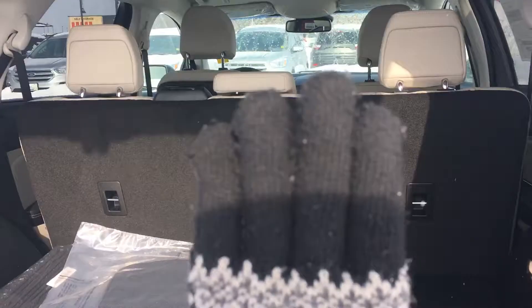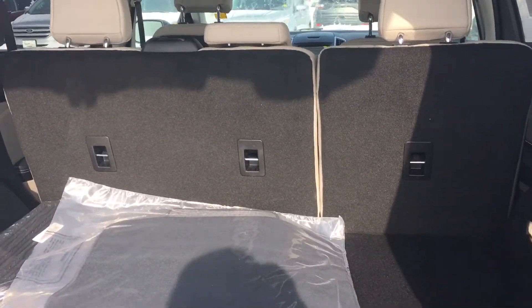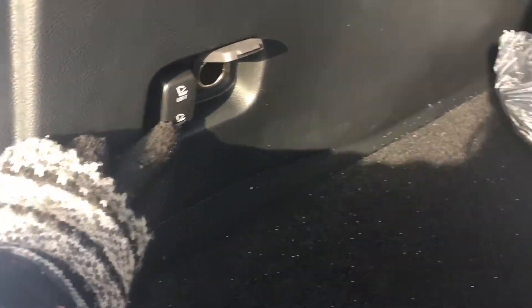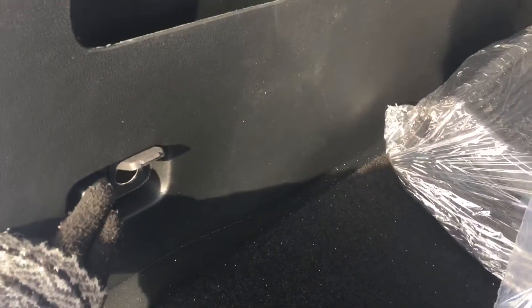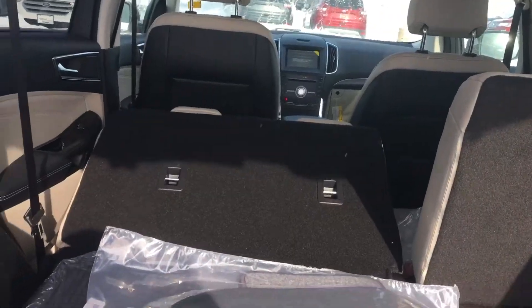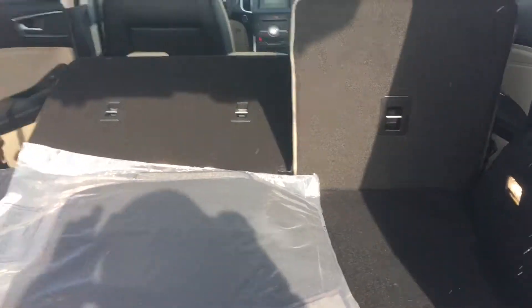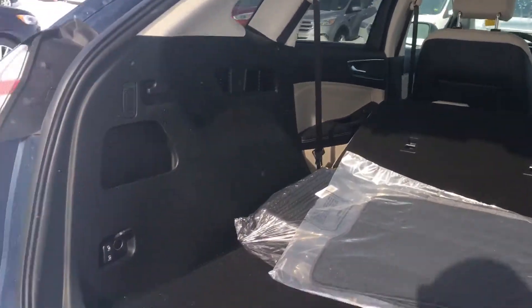Right now you have these rear seats folded up so people can sit in the back. One of my favorite features about the Edge is if you hit these buttons — one and two — the seats automatically fold down. I'll do one of them so you can see, and leave the other one up. I just hit the button and the seat folds down, so you can easily slide something large in there without having to put it down on the ground, which is really nice.